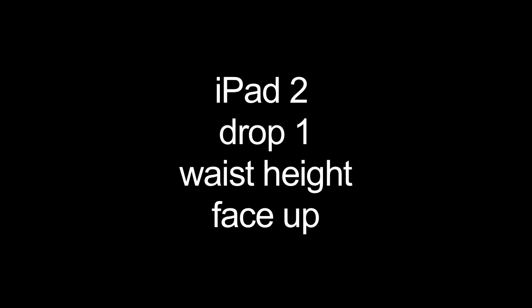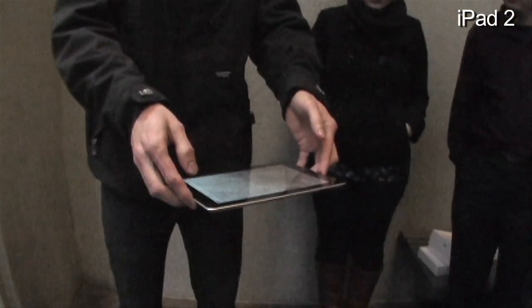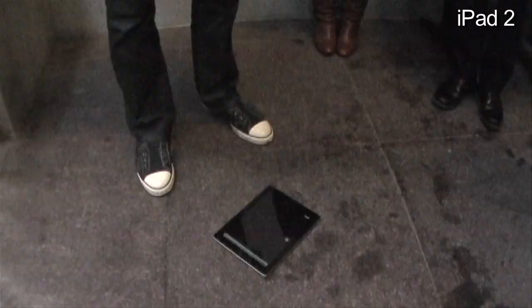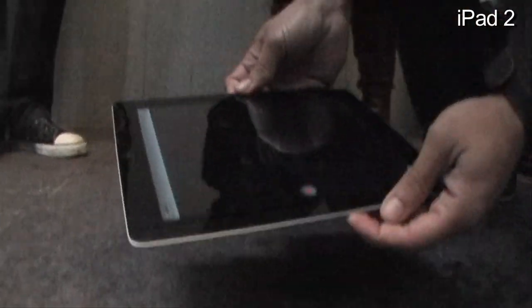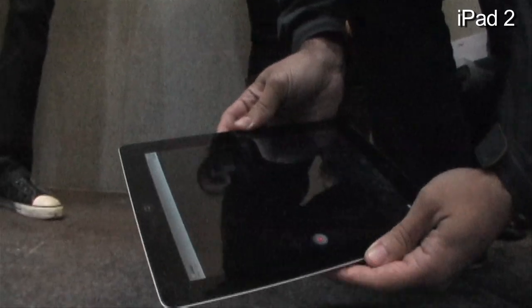We'll see if that has any effect when we drop them. iPad 2, face up. Three, two, one. Made a loud thud, but the screen's fine.